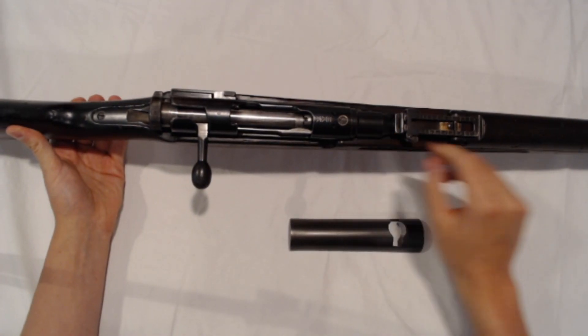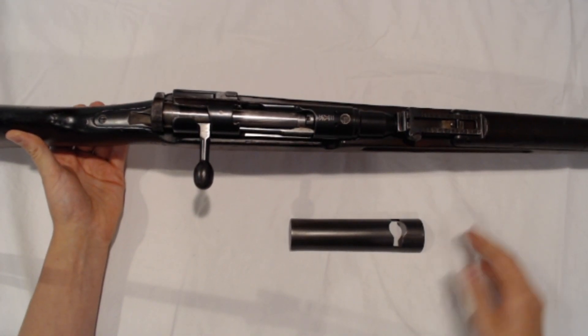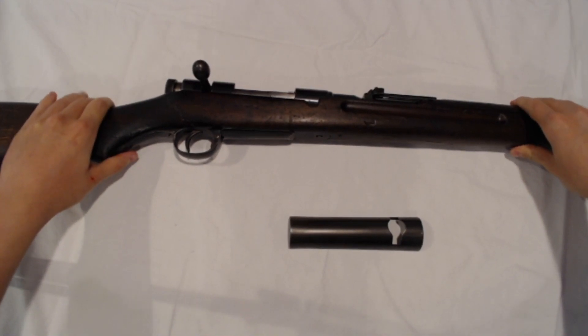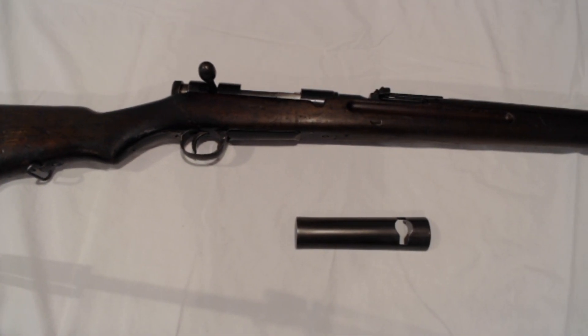Some may also still retain the original dust cover, which again will push the price upwards. The Type 38 is still ever-present in the surplus community and can be found at local gun shops and on the secondary market. Ammunition is somewhat difficult to come by but can be had for a reasonable amount from modern manufacturers. The Type 38 would be a welcome acquisition to any collection.